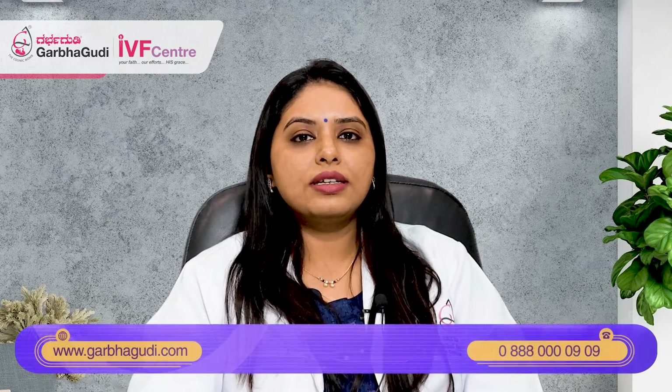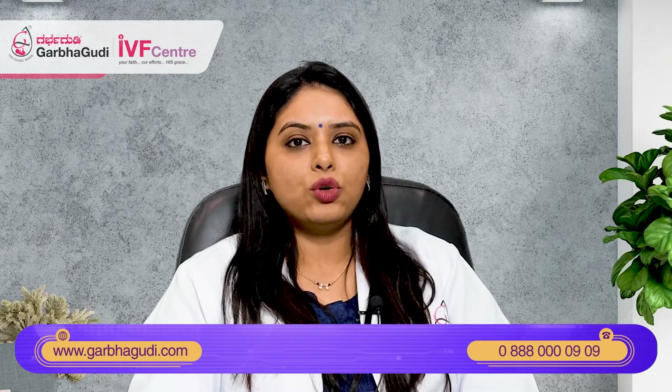Hello everybody, my name is Dr. Vandana Ramanathan. So what is endometrium? Endometrium is the lining of your womb — that is, the lining of the uterus is called the endometrium.